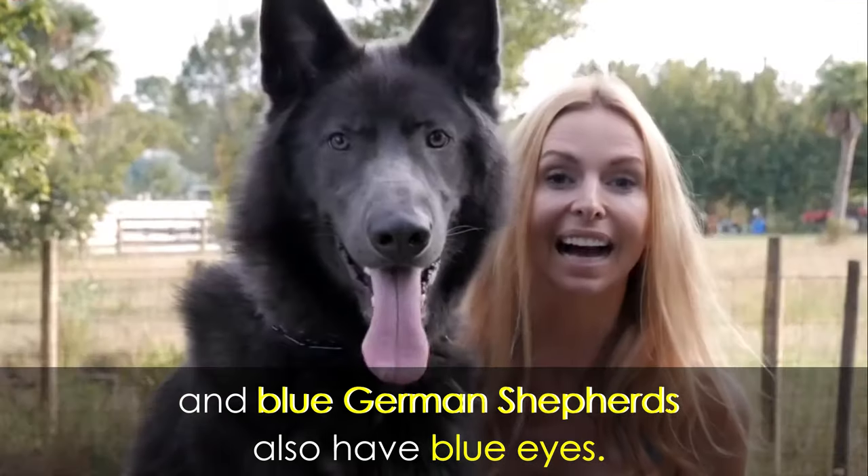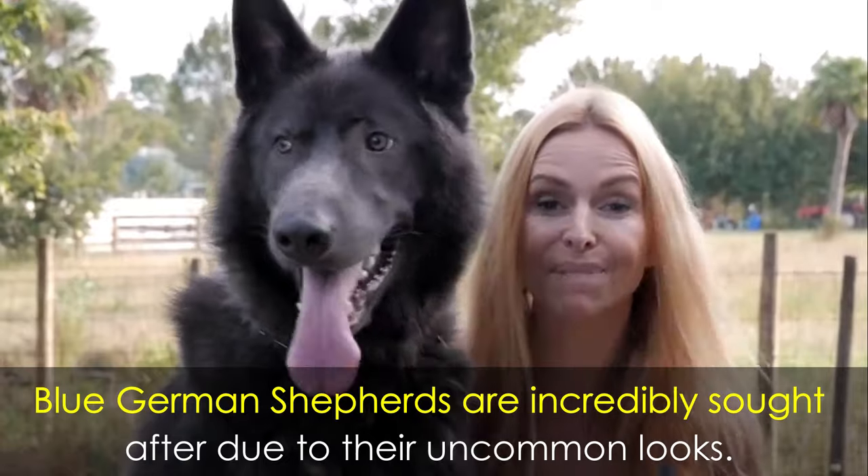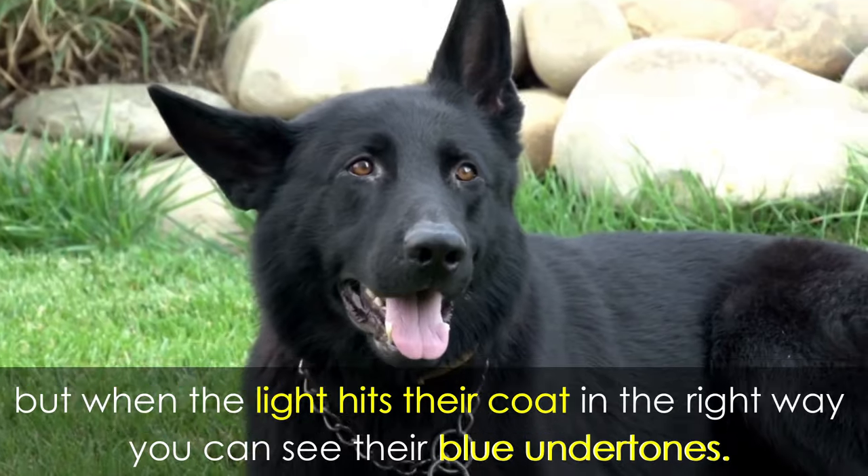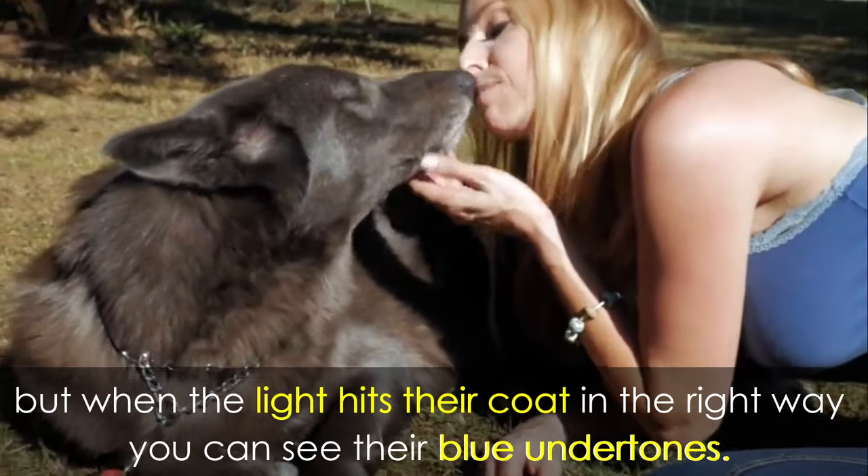Blue German Shepherds also have blue eyes and are incredibly sought after due to their uncommon looks. To the untrained eye, they might look black or dark gray, but when the light hits their coat in the right way, you can see their blue undertones.